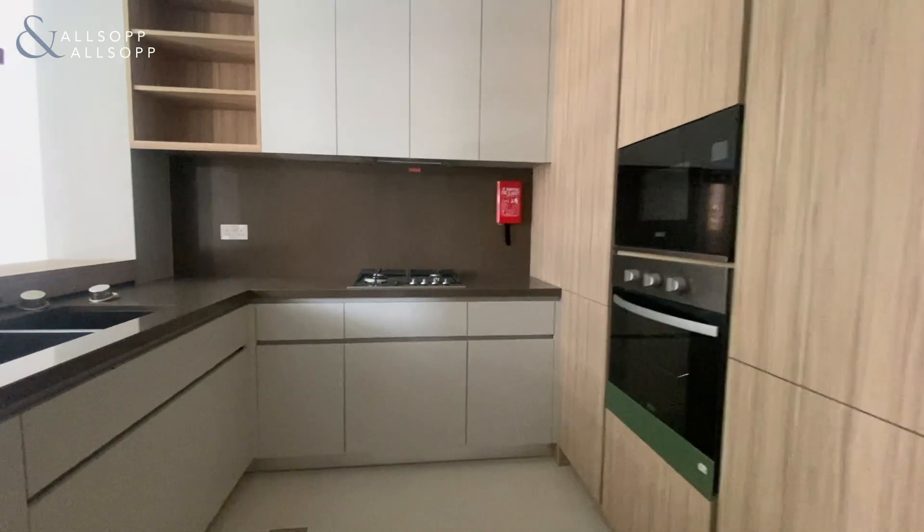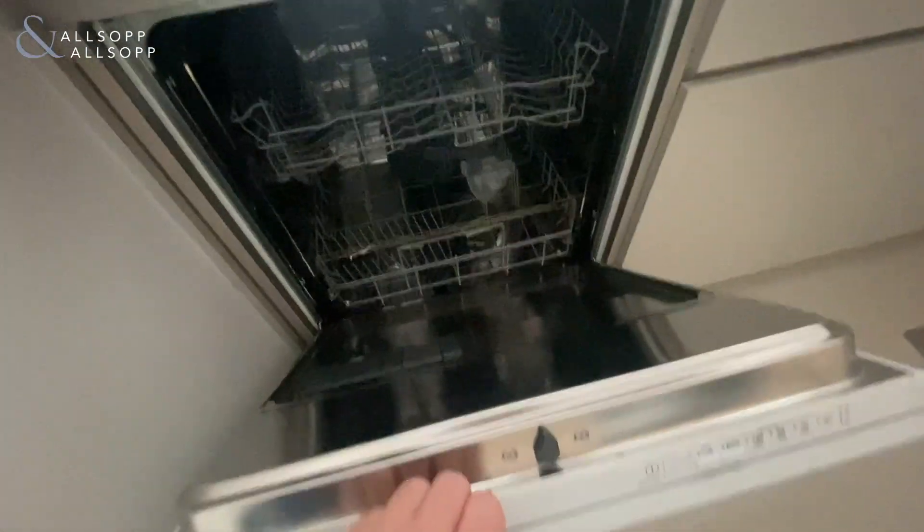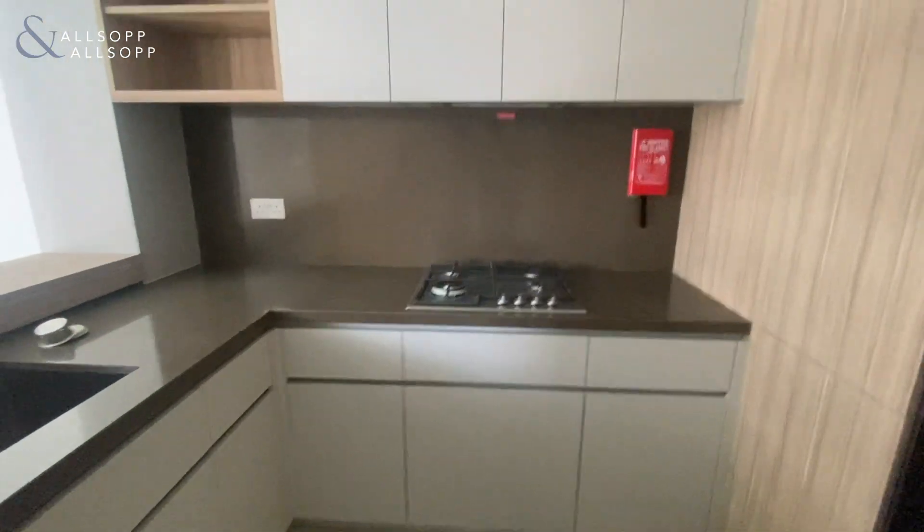And then we come back out to the living area. You've got the kitchen in here to the right, with built-in appliances, with gas hob. You've got your dishwasher in here, and then you've got oven, cooker, microwave, and your gas hobs.